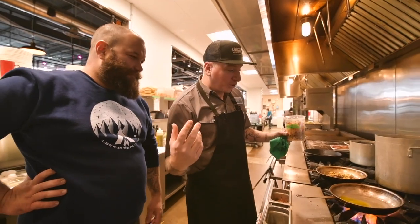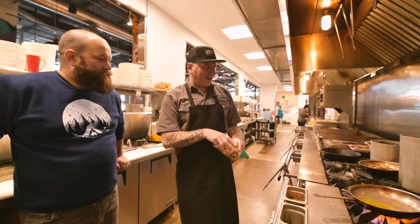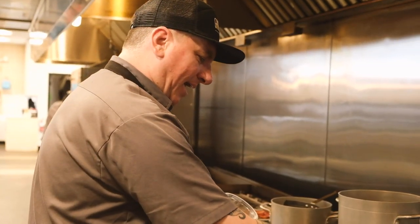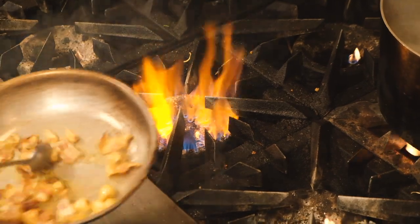So what are we making today, Brian? We're going to do a non-traditional carbonara. It has mushrooms, raw egg, guanciale, roasted garlic, olive oil, and a little bit of truffle. So we'll render out some of that fat and squish up the roasted garlic.